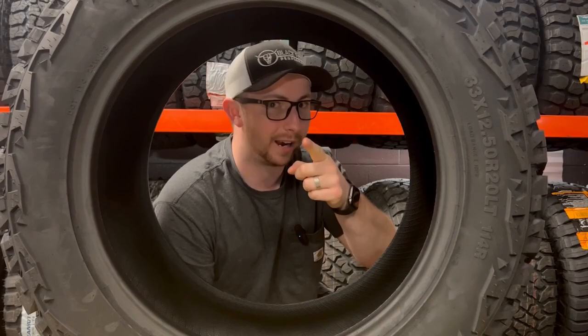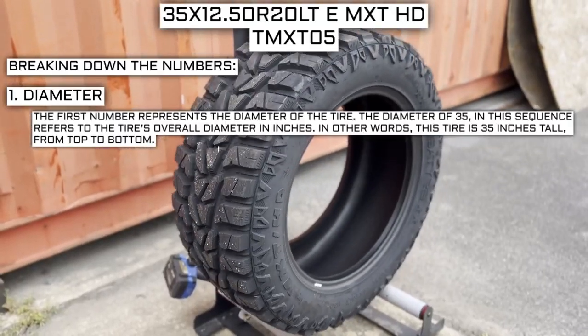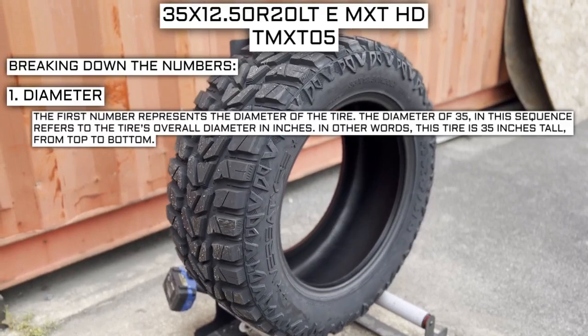Let me tell you what these numbers mean right now. The first number represents the diameter of the tire. The diameter of 35 in this sequence refers to the tire's overall diameter in inches — in other words, this tire is 35 inches tall from top to bottom.